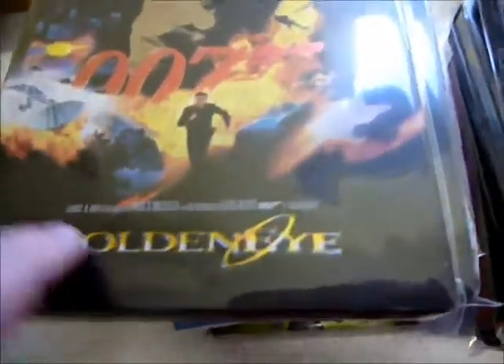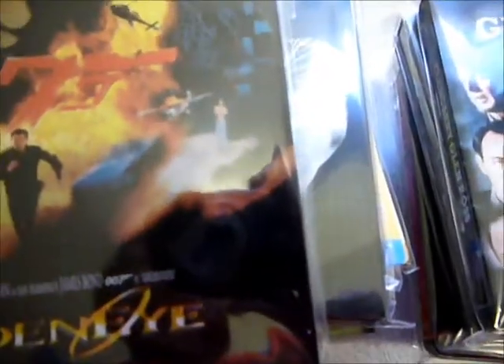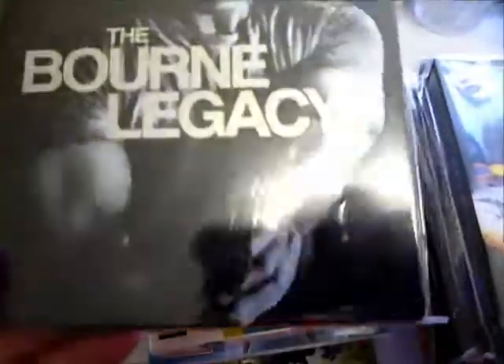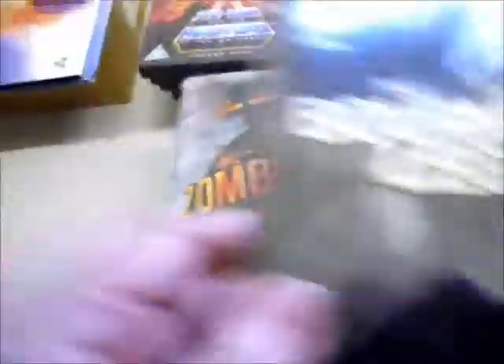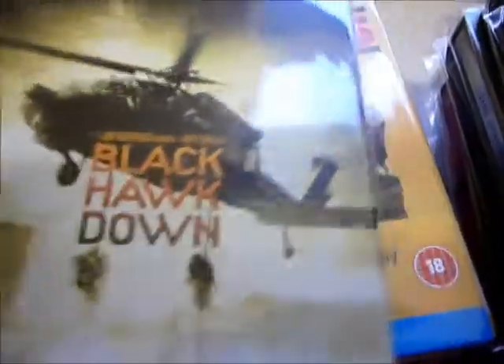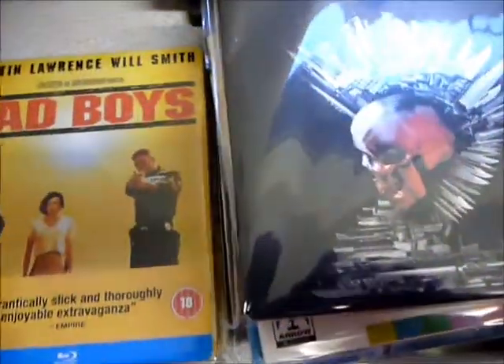A few more steelbooks: the Play exclusive GoldenEye with a really nice debossed design at 11.99. Then the Bourne Legacy from Sainsbury's — cheapest price around — which nicely matches the Bourne trilogy. Also some more Play exclusives and Sony steelbooks: Zombieland, Black Hawk Down, and Bad Boys, all 10.99 each. Bad Boys has a slight paint issue on the back which is why I've kept the J-card on, but really cool steelbooks and great films.